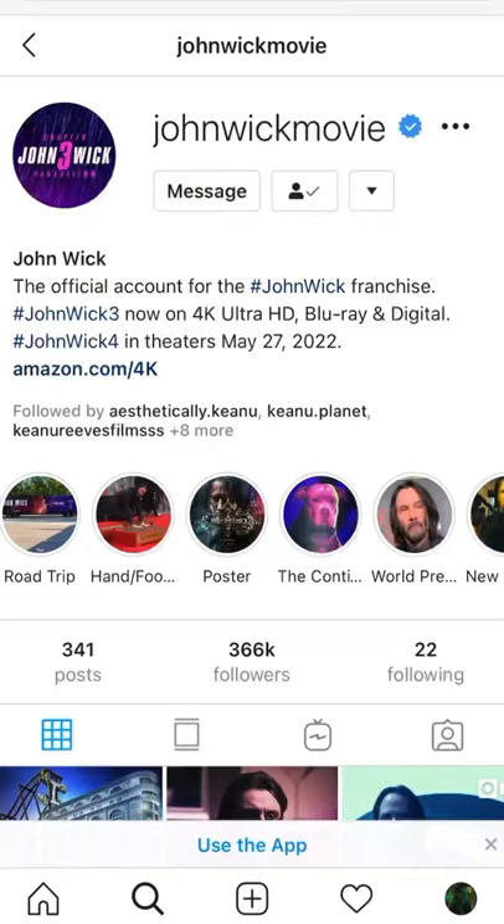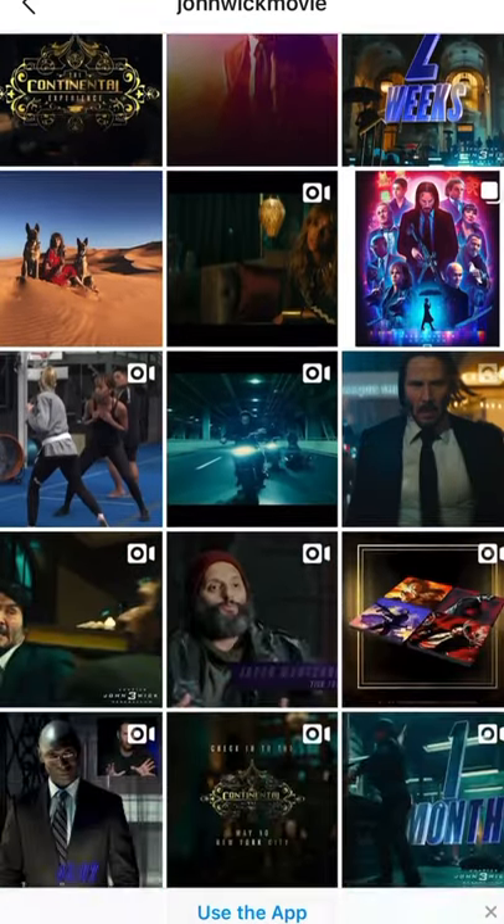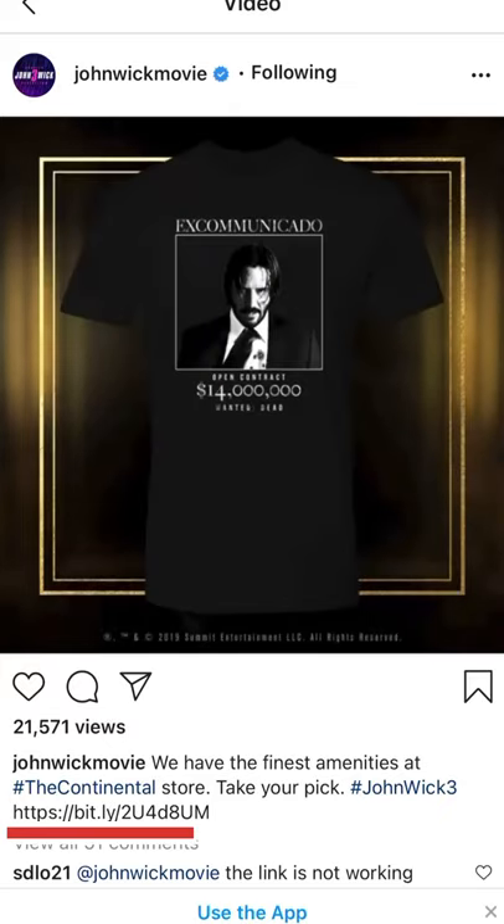I had to go the unofficial route to get that shirt because I was trying to look at the official Lionsgate website — they're one of the producers for the John Wick franchise. If you go to their Instagram and scroll down, there's a post showing their merch with a link, but it doesn't work anymore, so that's why I had to go that route.